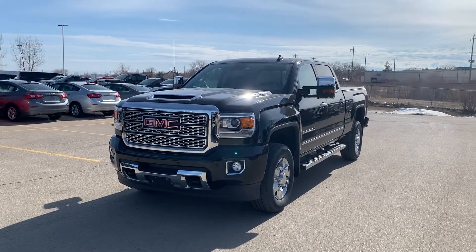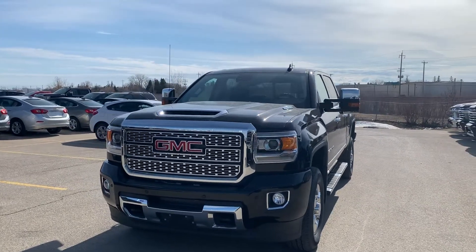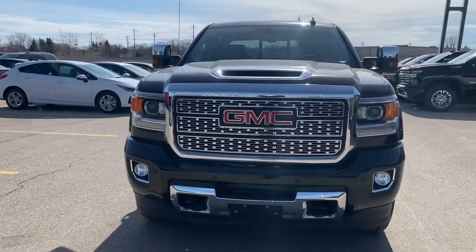Hi there, it's Devon Ford from Craigden Motor City in Portage Prairie. Just wanted to show you this 2018 HD Denali that you inquired on.